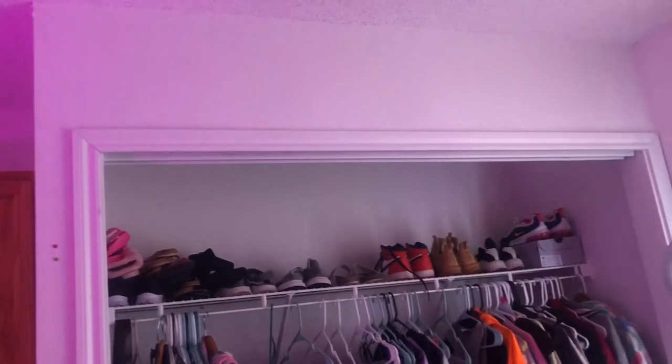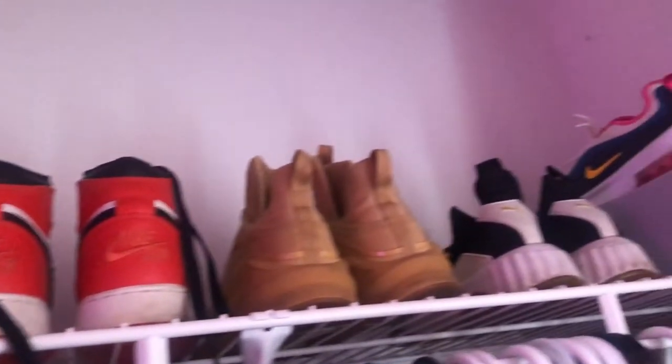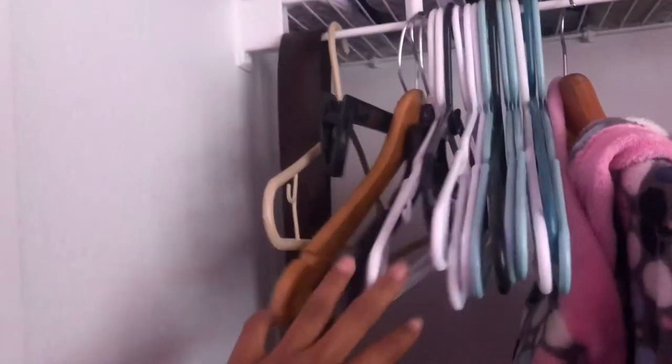To the right I have my closet and it doesn't have a door so it's just exposed. At the top I have all of my sandals and slides, then I have some gym shoes all the way down there, then I have my clothes and extra hangers.